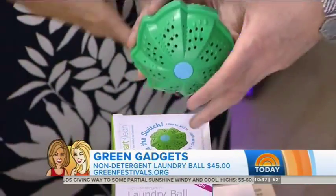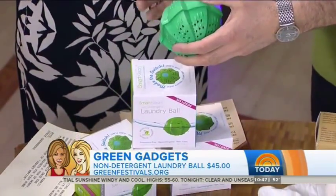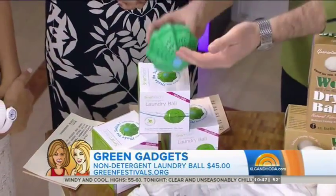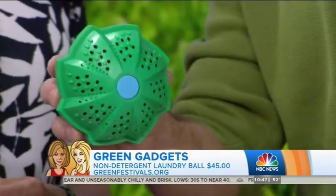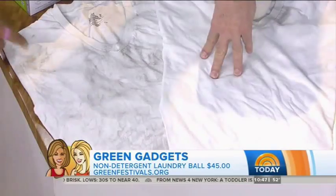First up, this is amazing — this one blows my mind. This is called the laundry ball. This replaces your laundry detergent and it'll do 365 washes. Because of the pH change to the water, you don't need soap, so you can wash in cold water and you don't need a rinse cycle. You just put it in and that's it. I tried it out with my T-shirt right here — a dirty T-shirt — and I've been using it for a week. This thing is amazing.